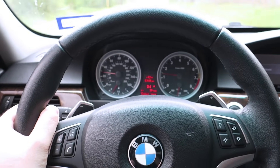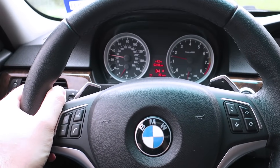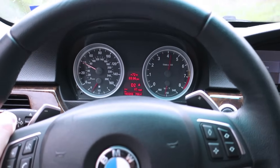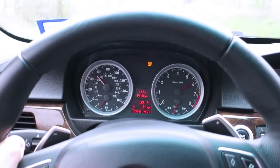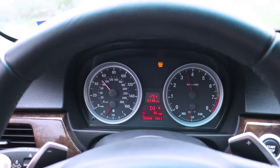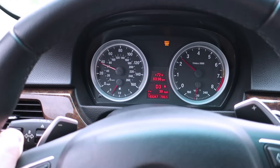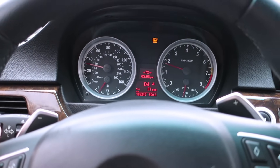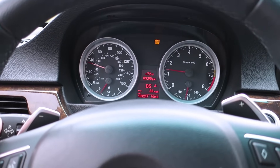Hey guys, thanks for tuning in. I'm about to show you what a misfire looks like. I'll get it up to speed and punch it. I knew for a fact that my car was going to misfire — it pulled timing and, as you saw, it actually tripped the check engine light.